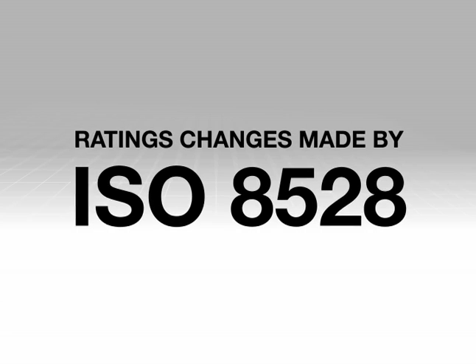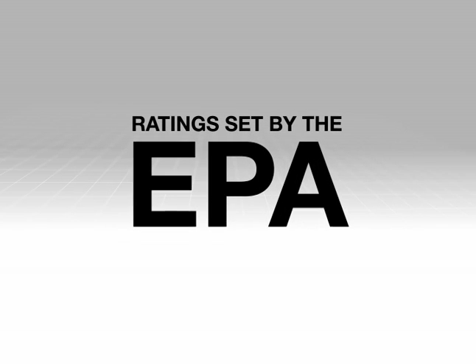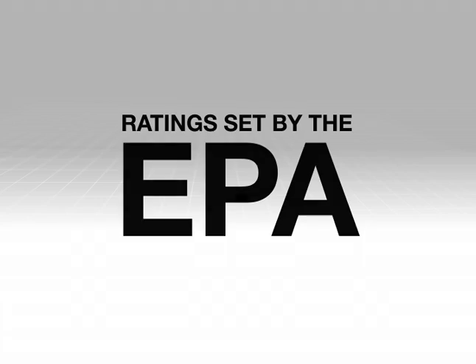We will then look at the changes in ratings made by the ISO 8528 standard. And finally, we will look at the ratings set by the EPA, which classifies generators somewhat differently as part of its effort to reduce emissions.